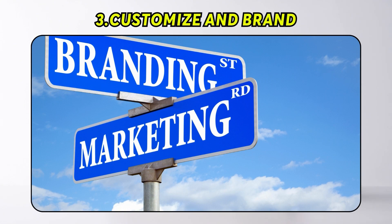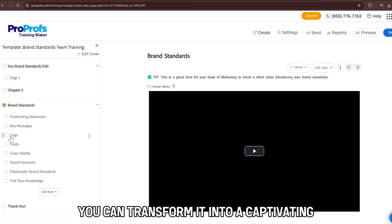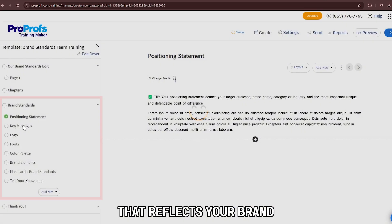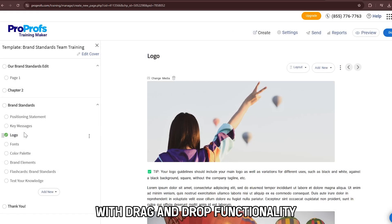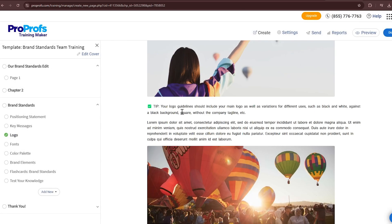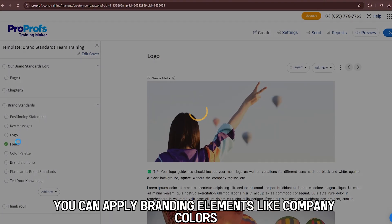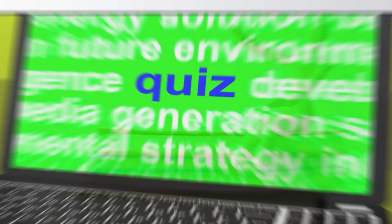Number 3: Customize and Brand. Once your course is created, you can transform it into a captivating, customized learning experience that reflects your brand with the help of the platform's authoring tools with drag-and-drop functionality. With these tools, you can apply branding elements like company colors to strengthen your brand identity.